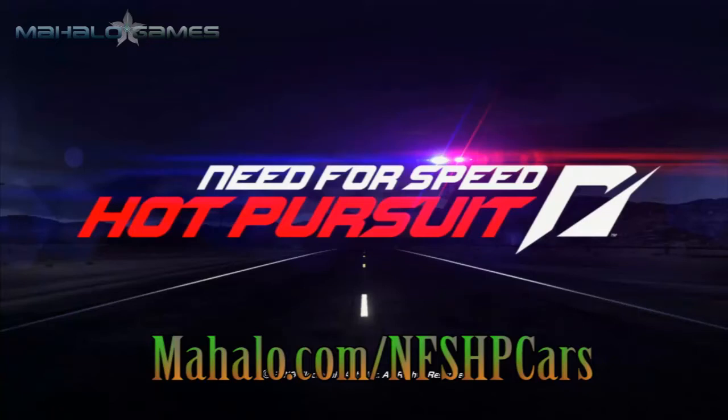Hey guys, this is Wes from Mahalo Video Games, bringing you another educational video about the cars in Need for Speed Hot Pursuit. For more videos in this series, visit Mahalo.com/NFSHPCARS and make sure to comment, rate and subscribe.